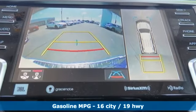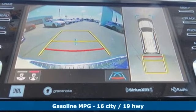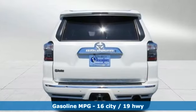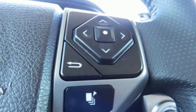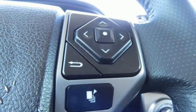V6 engine. Front heated and ventilated leather bucket seats. Integrated navigation system with voice activation. Auto dimming rear view mirror. Dual zone climate control. Wi-Fi hotspot.